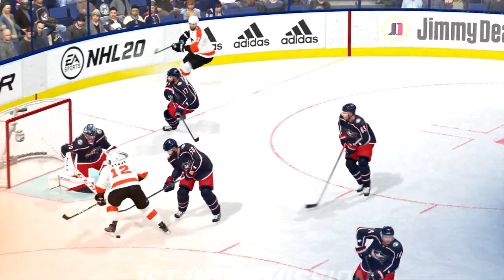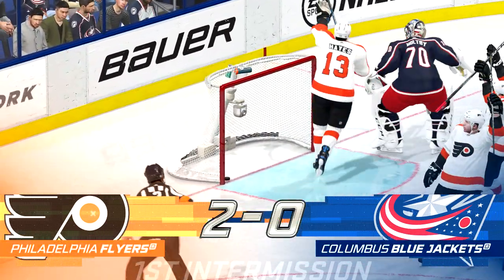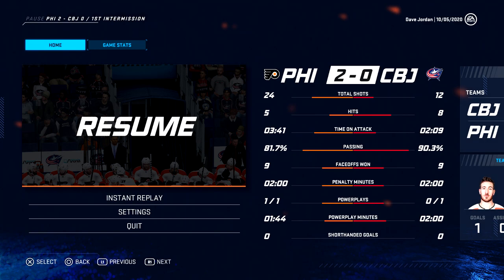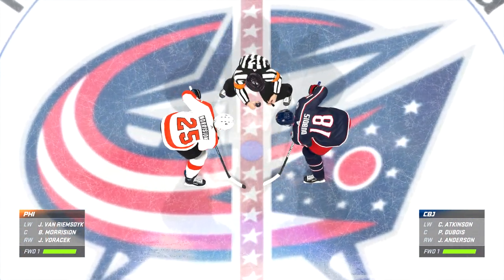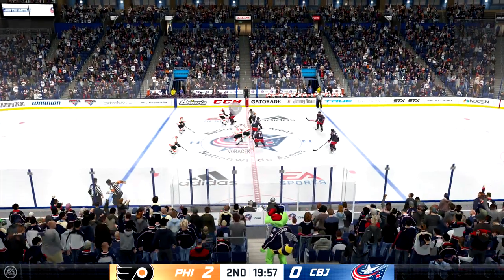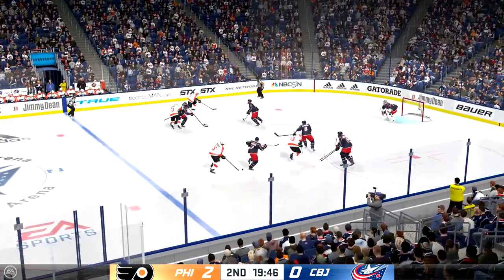As both teams head to their respective rooms, two more periods still to come — we're looking forward to it here on EA Sports. We are just moments away from the start of period number two. Well, after an intriguing opening period, here we go — it's period number two. Puck is dropped and we are underway.